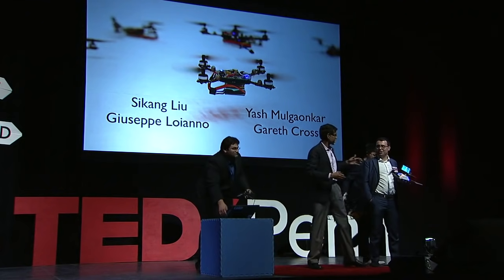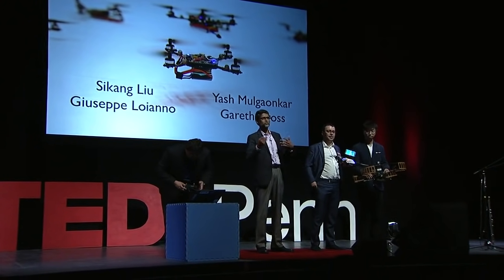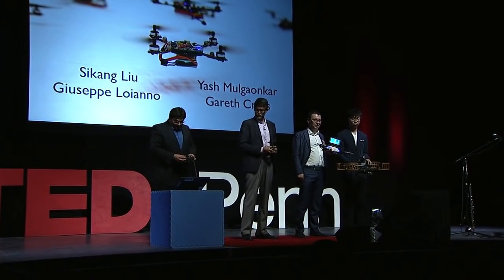Lastly, I want you to applaud the people who actually create the future: Yashmul Gankar, Sikang Liu, and Giuseppe Luviano, who are responsible for the three demonstrations that you saw. Thank you.